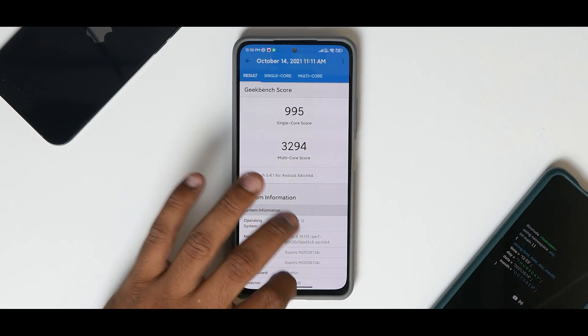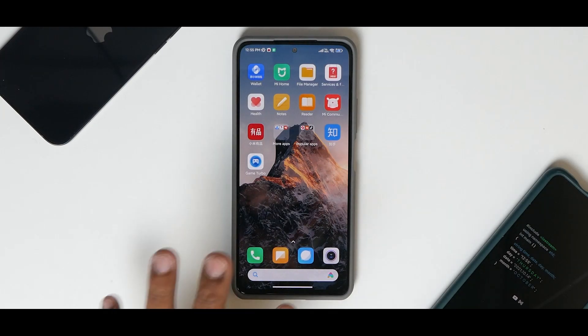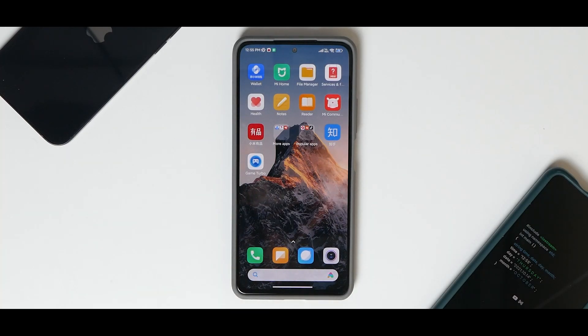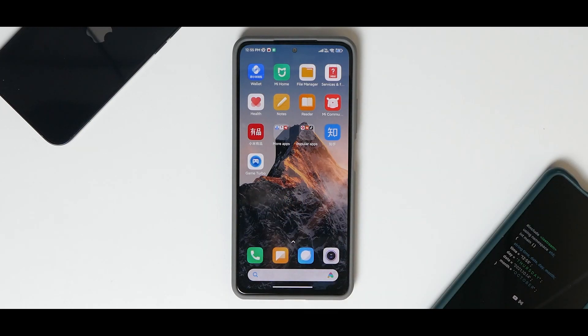All in all, MIUI 12.5 based on Android 12 is a step in the right direction. By the time they add all features and get things working, this will be pretty awesome. This is how they plan to roll out global ROMs as well. Let me know in the comments if you want a how-to-install video. Until next time, this is Kailash signing off at Phone Ops — keep smiling, take care, goodbye.